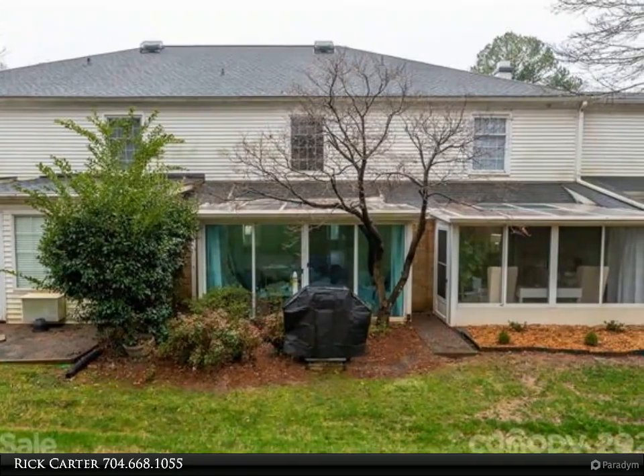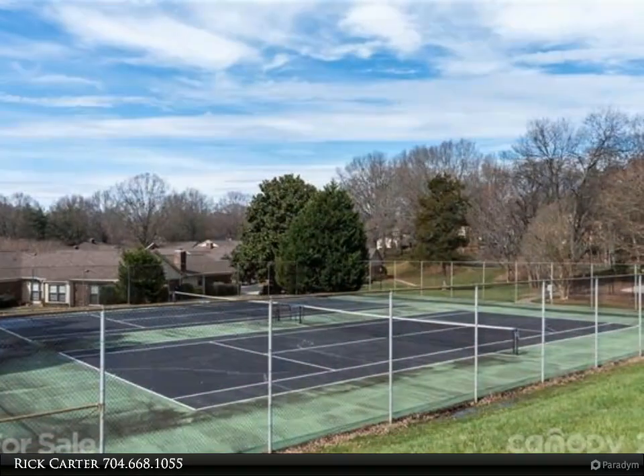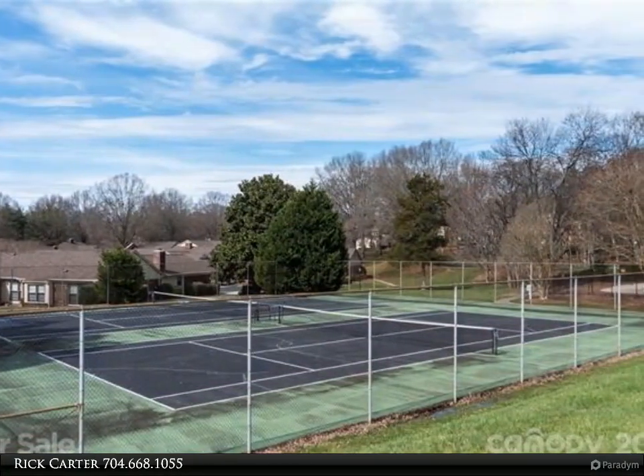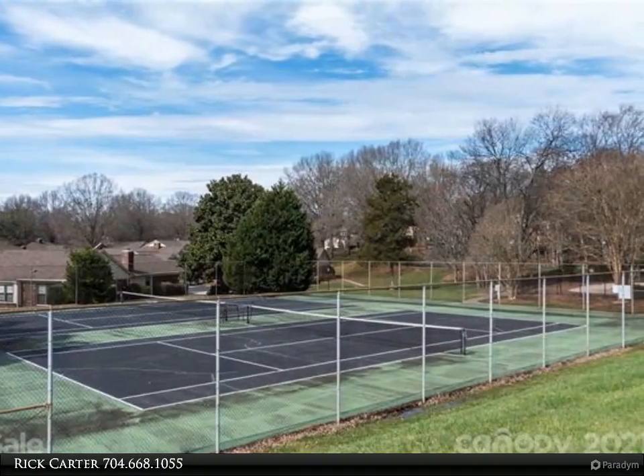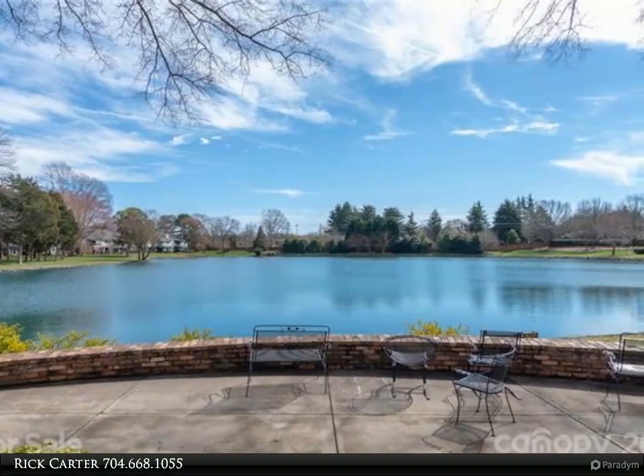An oversized tile shower with rainwater shower head and a separate soaker tub, new laminate flooring, and a built-in wet bar. Sit in the sunroom and enjoy the tree-lined backyard on your daily walks.